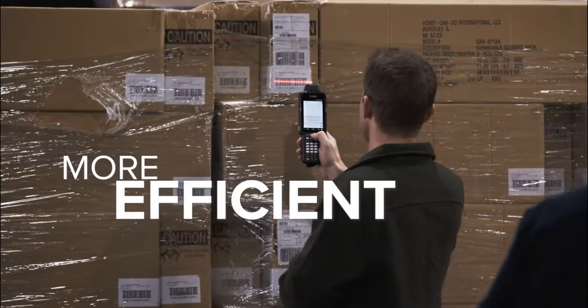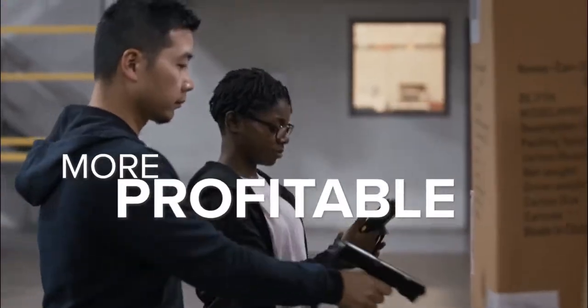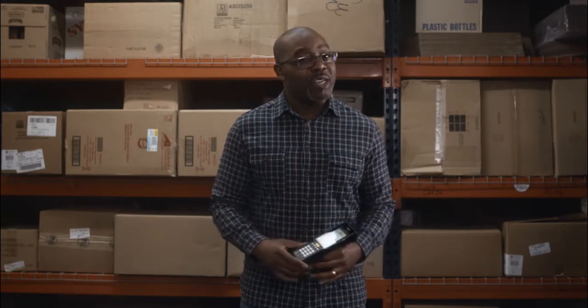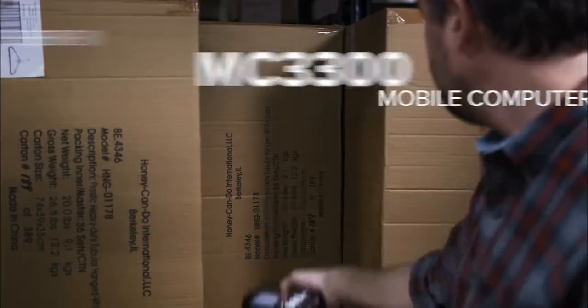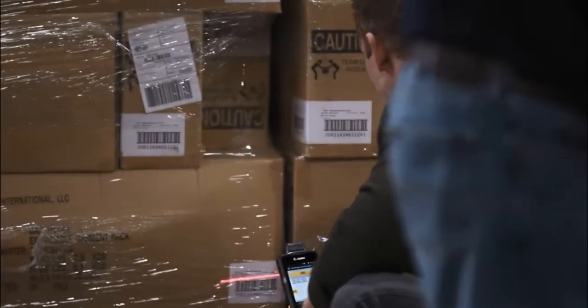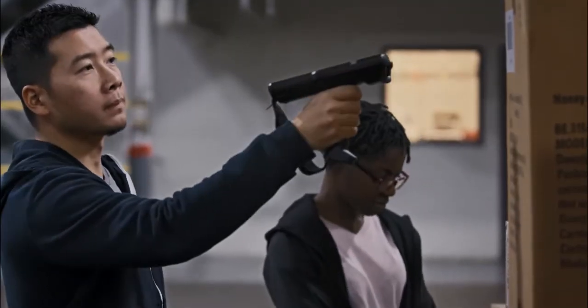How can you make your business more efficient, more productive, and more profitable? That's a question everyone's asking, and at Zebra it's our job to find the answer — which is why we'd like to shed some light on our latest bright idea: the new MC3300 mobile computer. With the new Zebra MC3300, efficiency and productivity come in many forms.